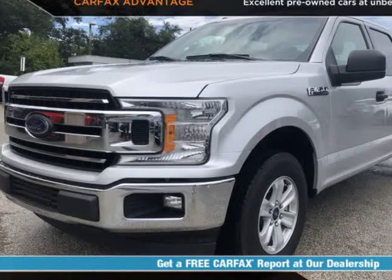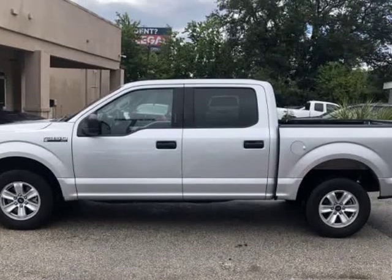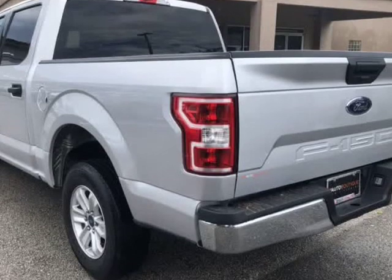This 2018 Ford F-150 XLT 5.0 V8 is brought to you by Auto Boutique. Auto Boutique is proud to offer excellent pre-owned vehicles priced thousands of dollars below retail value.